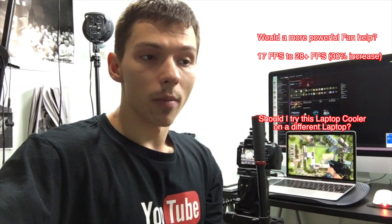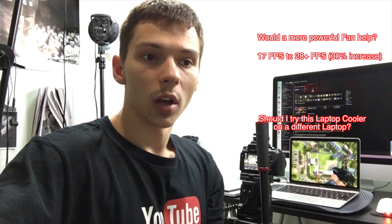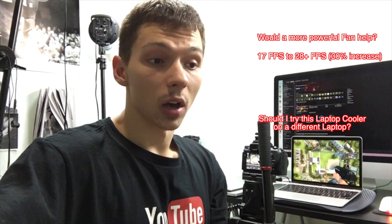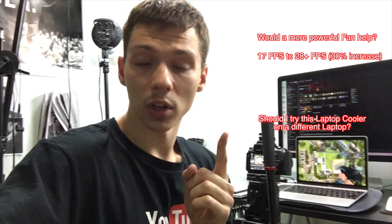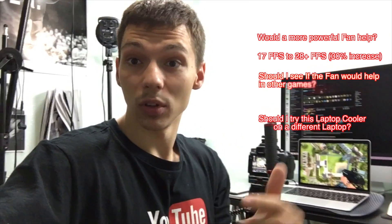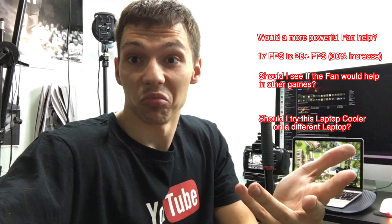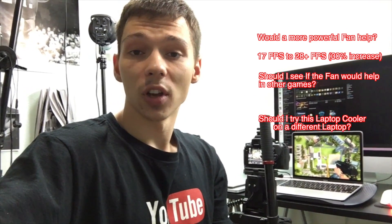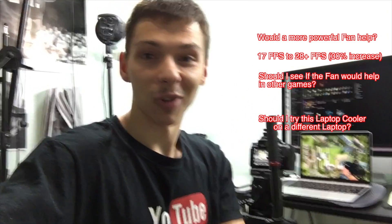Should I try other laptops? Should I try much stronger laptop coolers? This Belkin one isn't bad — it gets the job done — but the question is how much more performance can we squeeze out. If you want me to try other games or have any other suggestions on testing, leave a comment below. Thank you for watching, and if you like this type of video please give me a thumbs up.